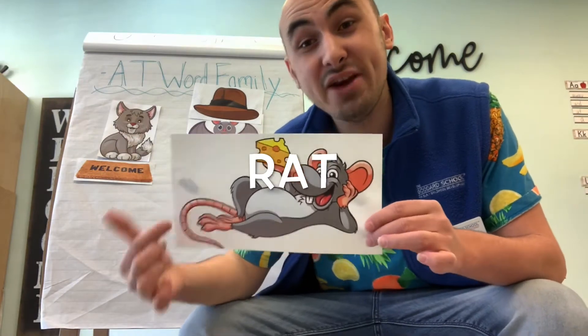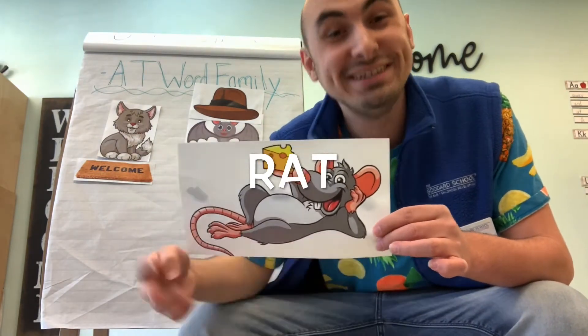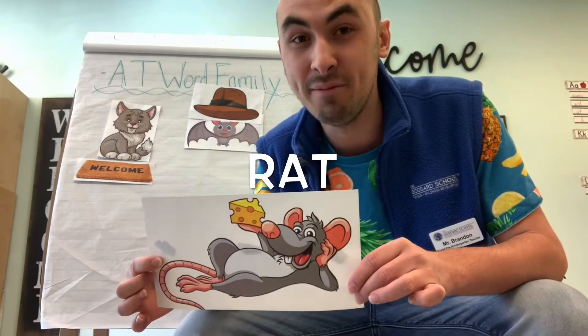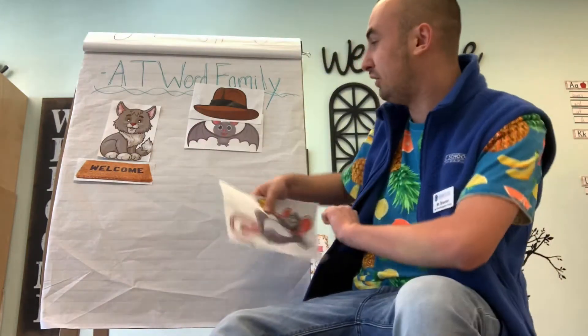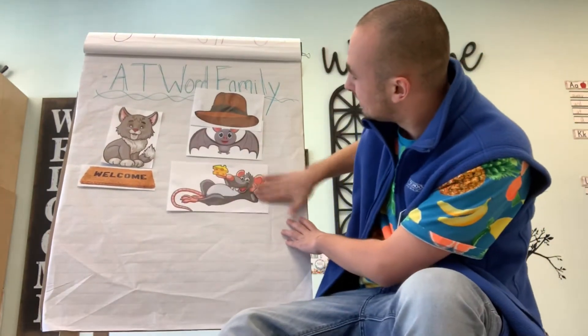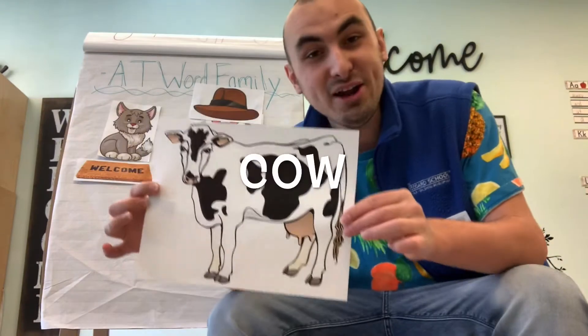Does anybody know what this is? It's not a mouse, it's a rat! Rat ends in the AT word family sound. So where do we put it? On our AT word family chart. There you go, Mr. Rat!